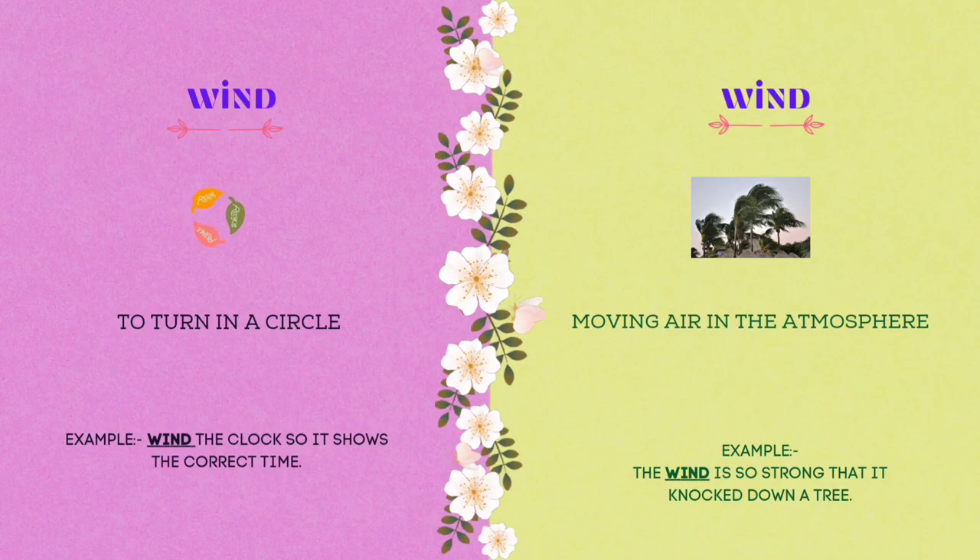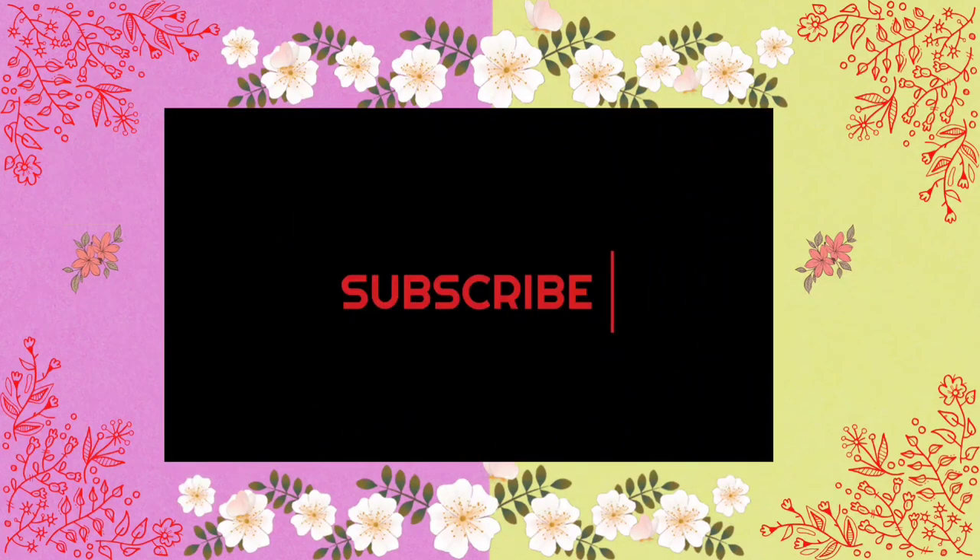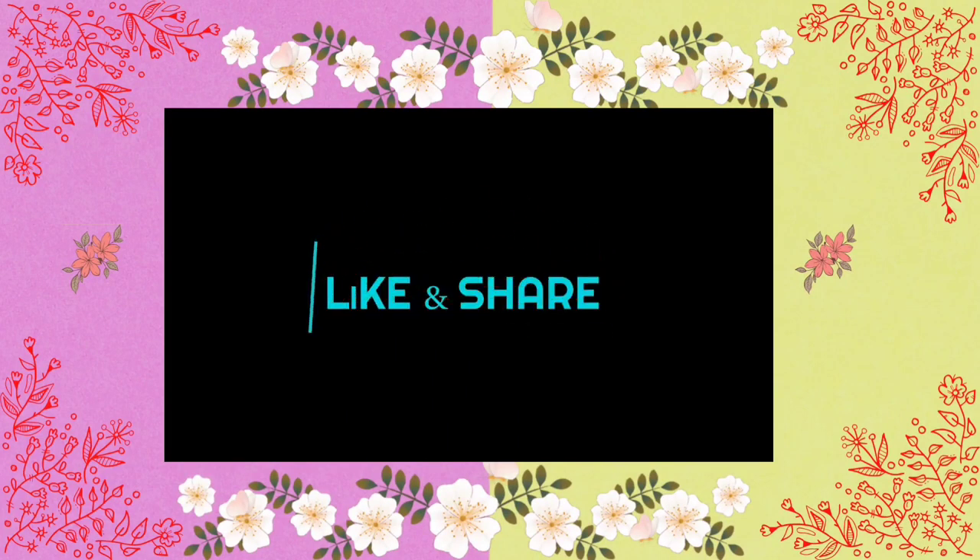We will come back with more content like this, so wait up! Thanks for watching! If you like our content, please don't forget to like, share, and subscribe. See you next time!